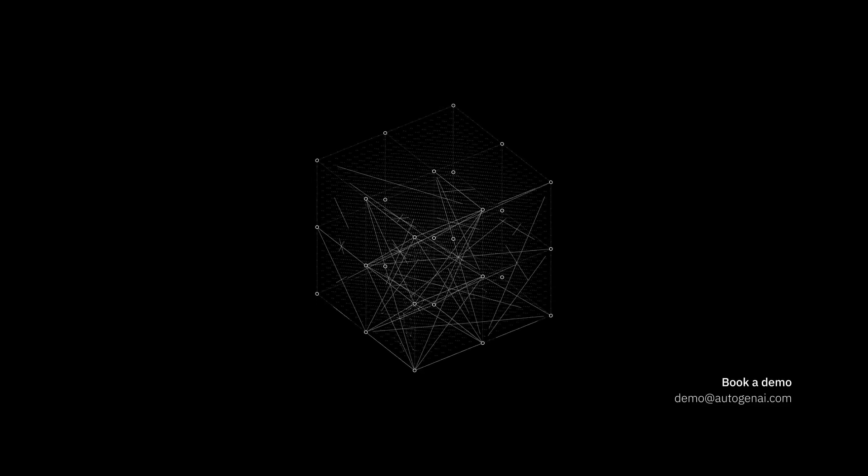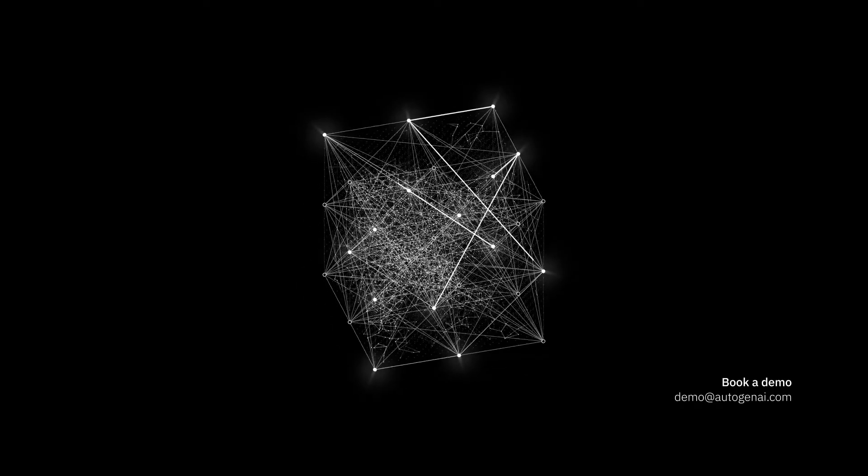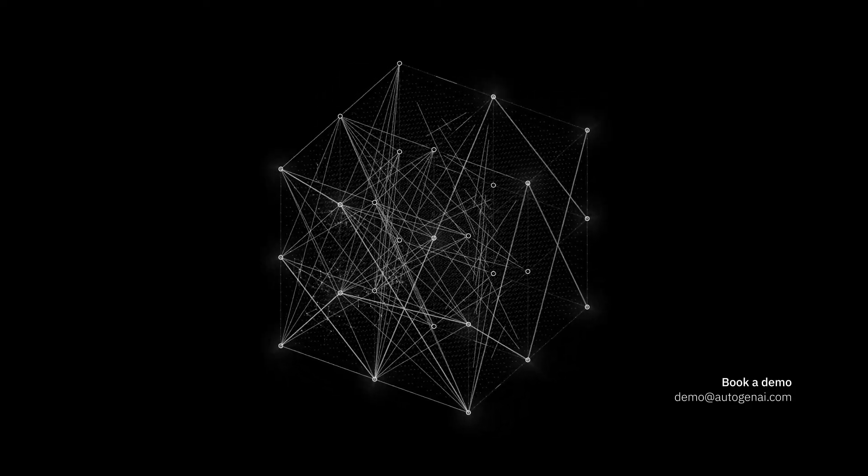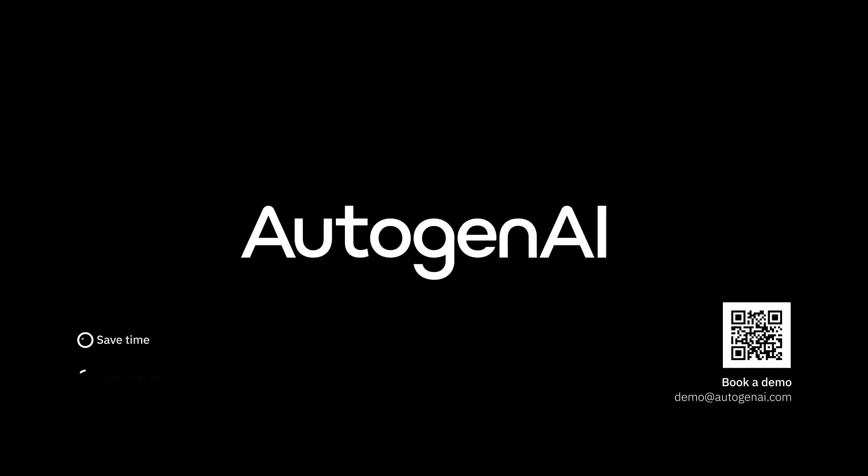This has been a very brief overview of AutogenAI. We would welcome the opportunity to give you a fuller view of the technology's capabilities and show you how these can help solve your most pressing business development challenges in a live demonstration. Thank you.